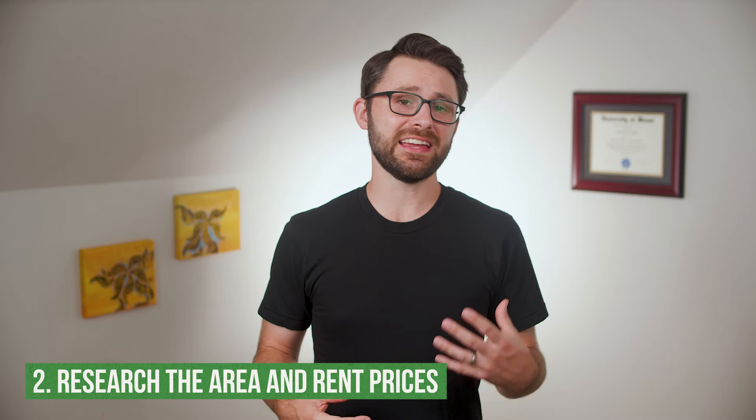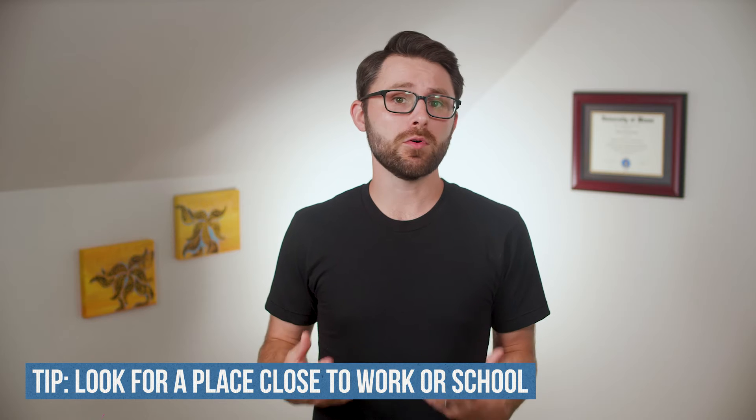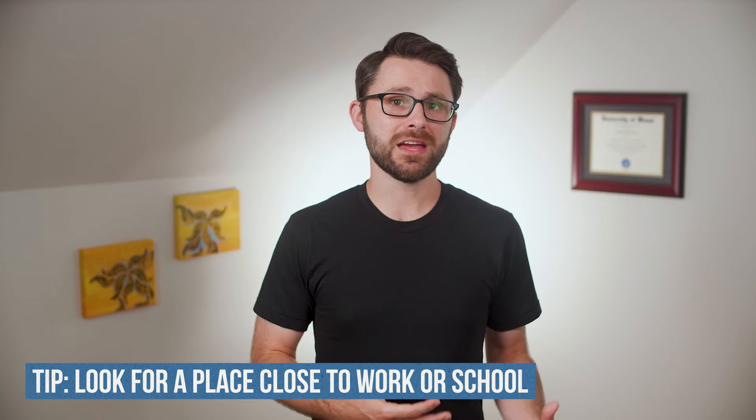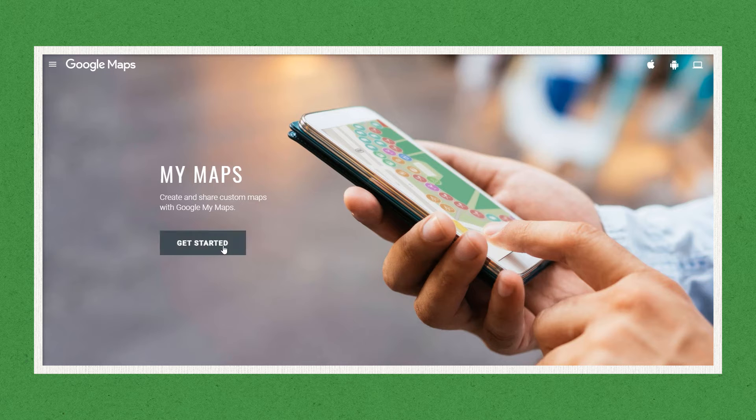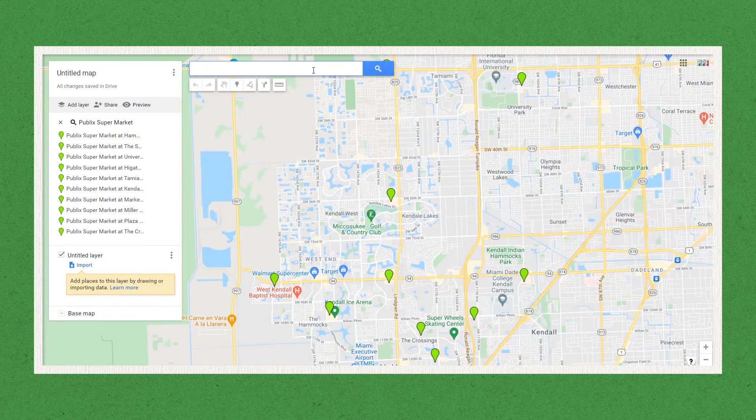Step two is to do some research about what area you would like to live in and what rent prices are like in that area. If you're moving to a new city, my suggestion is to consider where you'll be spending most of your time, like an office or a college campus, and begin your search for an apartment close to that location. Living an hour away from work or school just to save a few bucks on rent gets old real quick. Think about grocery stores, restaurants you like, and gyms you'll be a member of. Google Maps has an awesome feature called My Maps where you can drop markers on a virtual map to determine which areas might work well for you — I'll leave a link down below.